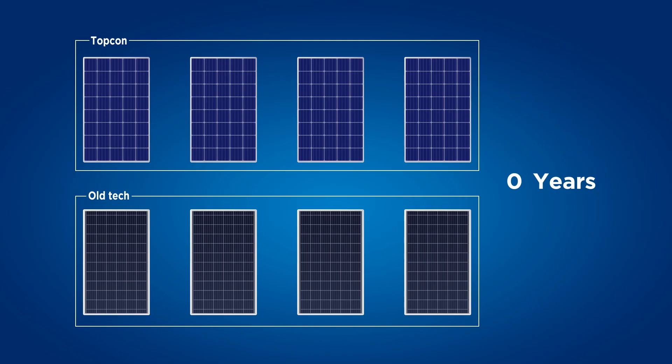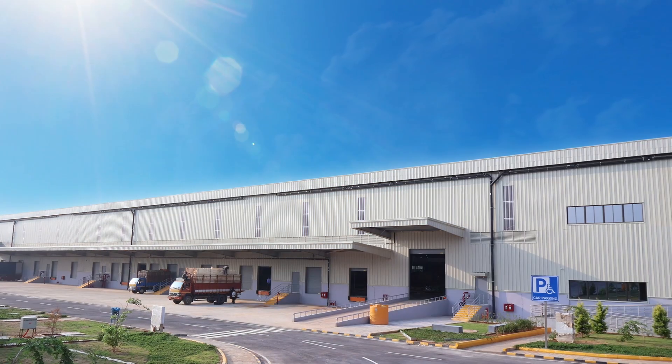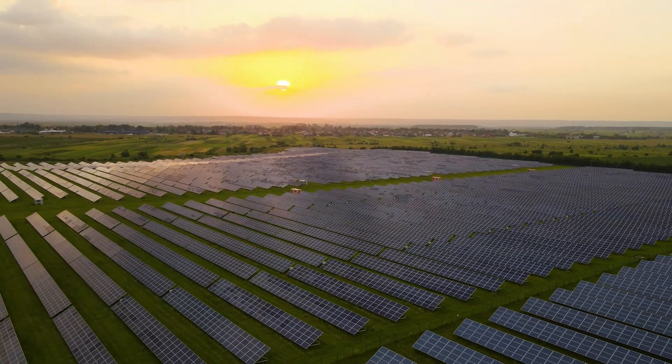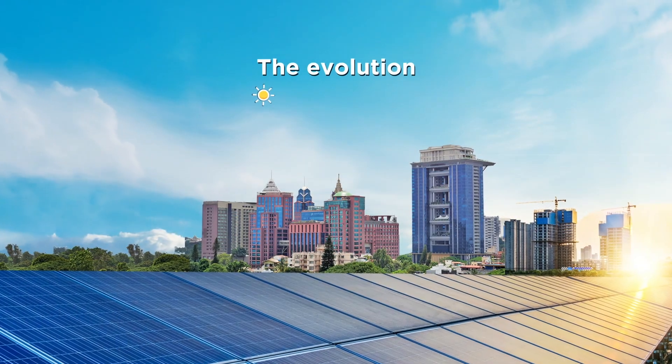The low degradation at a lower pace means that the modules are performing far better over their lifetime than they used to with Monoperc and Polycrystalline. We were the first movers to adopt TOPCon in India, not only in modules but also in cells. MV has been able to operationalize a large-scale 2.5 gigawatt solar cell plant in India.